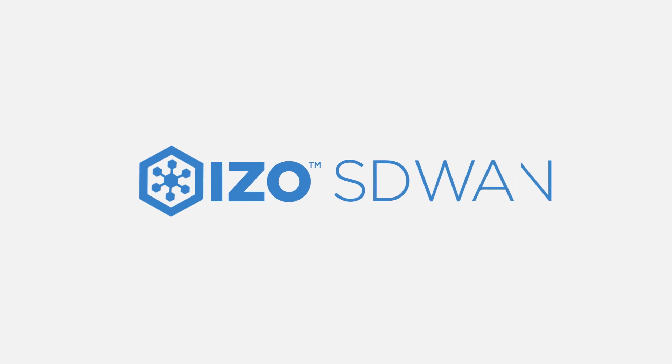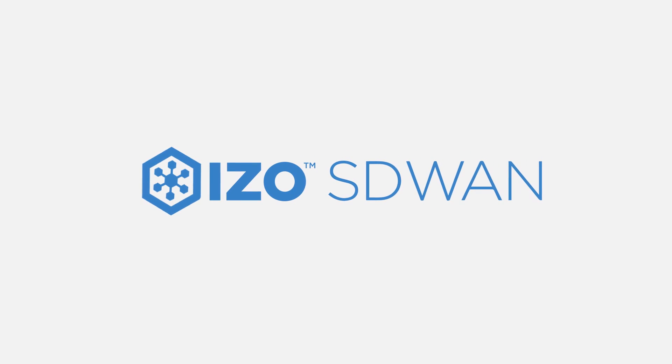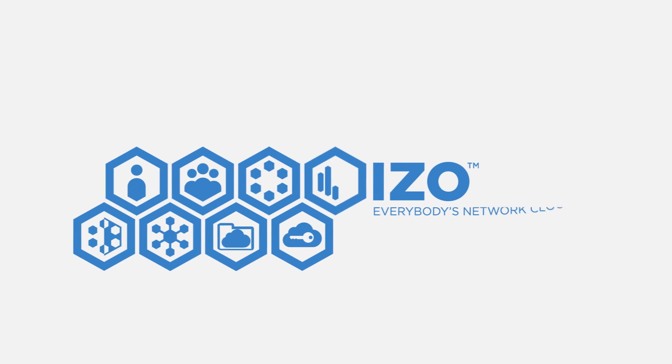With ISO SD-WAN, now your network can't ignore you. ISO — everybody's network cloud.